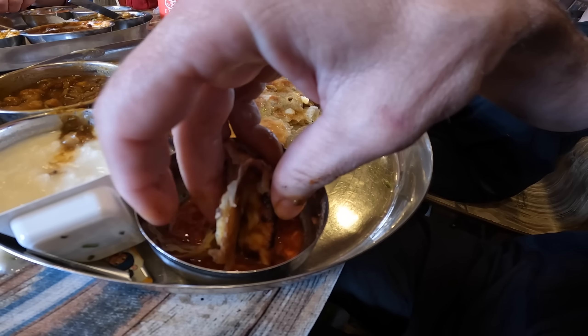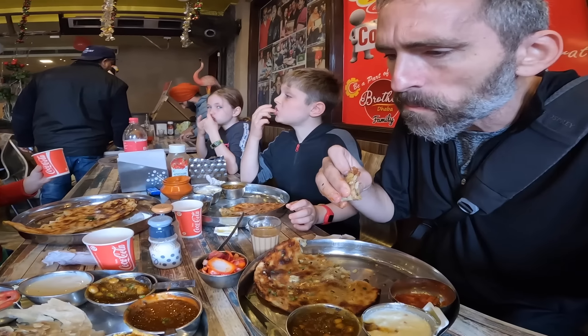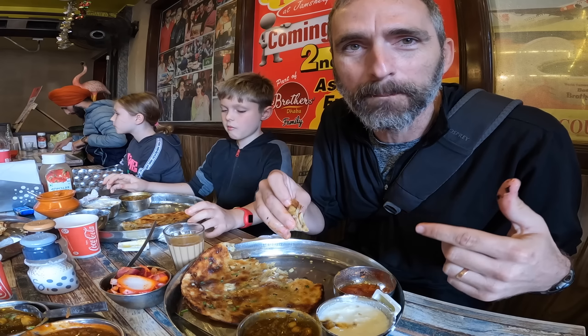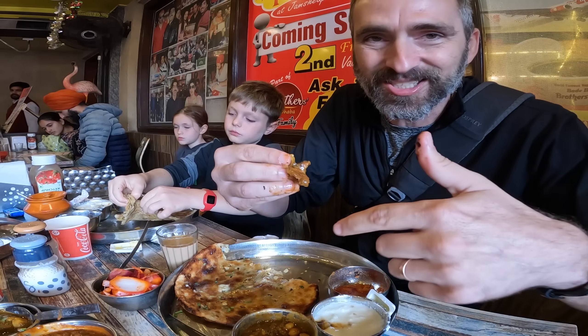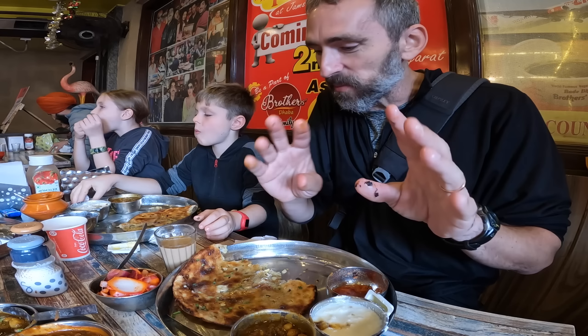They're calling this a salad on the menu — I'm not sure if you're supposed to dip the kulcha in there, but I'm going for it. Wow, that's good too — it's got a kind of vinegar bite to it. Really nice. Constantly mixing between the three flavors — good combination, but so messy.